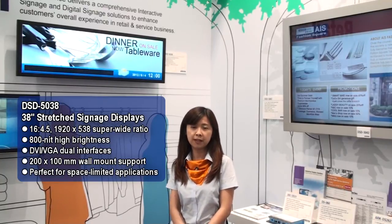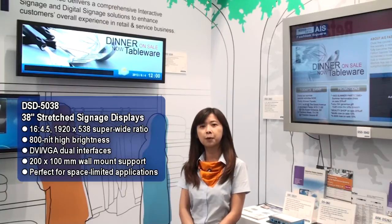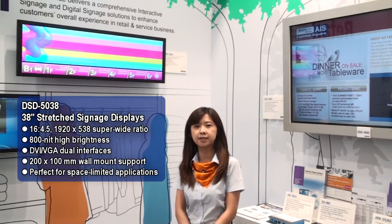Besides, we provide a dual signal interface including DVI and VGA, so it will be very convenient for you to integrate it with your system.